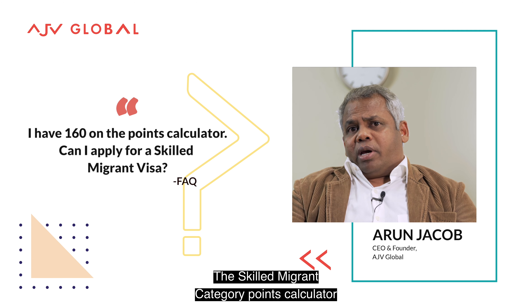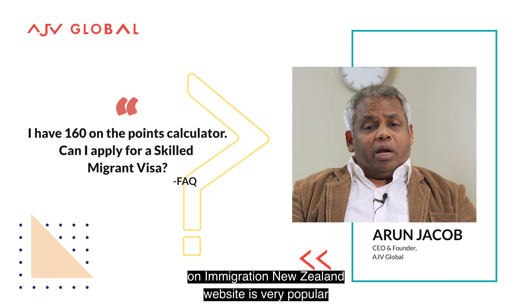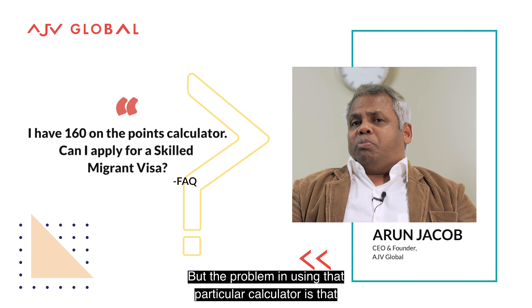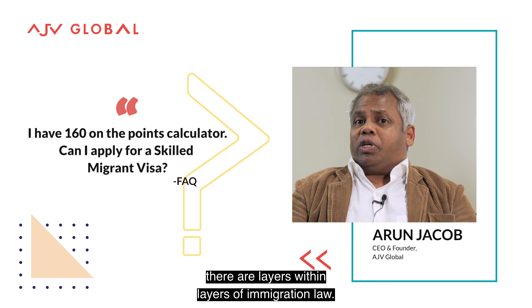The Skilled Migrant Category Points Calculator on the Immigration New Zealand website is very popular, and I have nothing against it. But the problem in using that particular calculator is that there are layers within layers of immigration law.